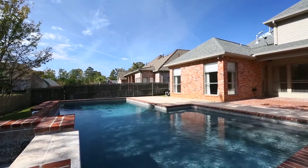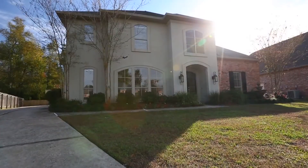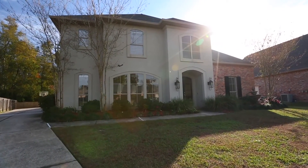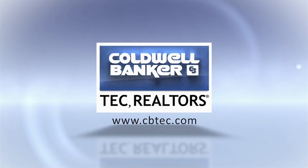This home has been so well maintained and is ready for new owners to move right in. I think you will find it to be competitively priced. The owners are ready to sell and I would love to show it to you. Have a great day.